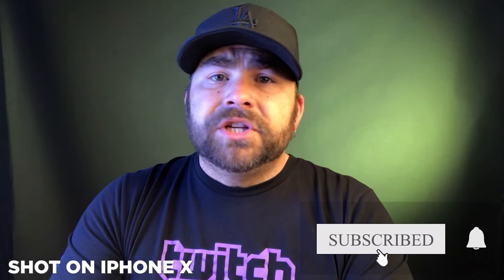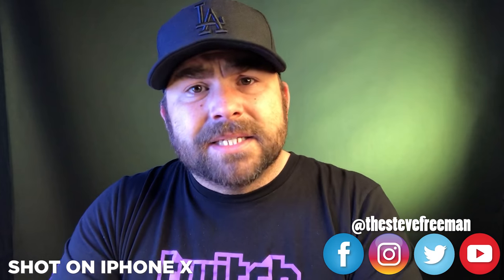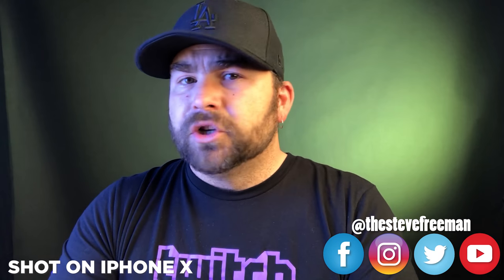If you haven't already, please hit the subscription button, but also make sure that you hit the little bell icon next to it so that you're notified every time I upload new content. Wanna follow me across social media? You can — it's real easy to do, and generally I follow back. All you have to do is check at the Steve Freeman on Facebook, Instagram, Twitter, Twitch, and everywhere else. All that footage and today's vlog is coming up next.